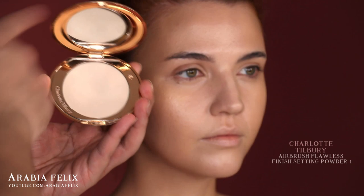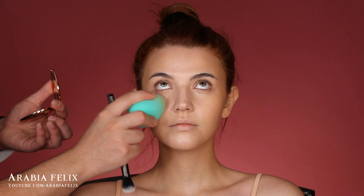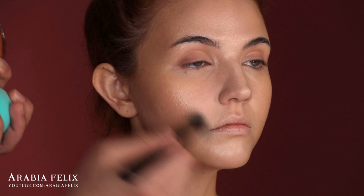I'm only going to set the areas where I feel the foundation is most likely to move — under the eyes, the T-zone, around the smile lines and nose area. To lock everything in, I'm using the GlamGlow Glow Setter setting spray, and then we're going to move into the eye look.